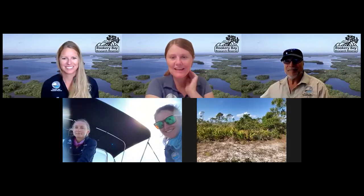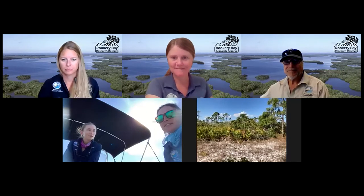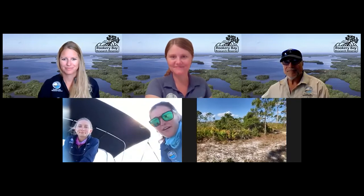What is the development in the distance where the turtle cam team is right now? It's Marco Island — we are just at the southern edge of Marco Island, which the reserve surrounds.